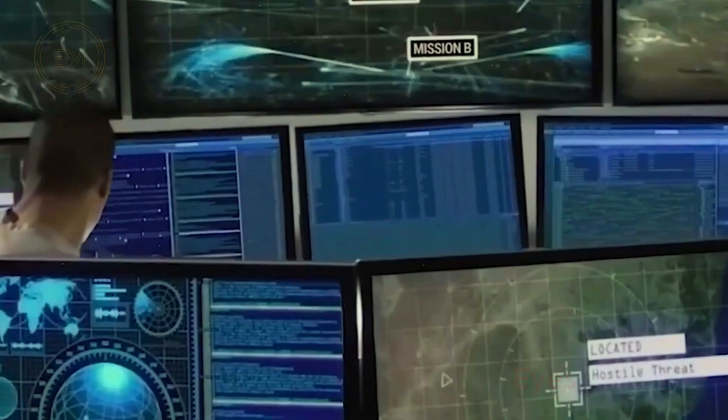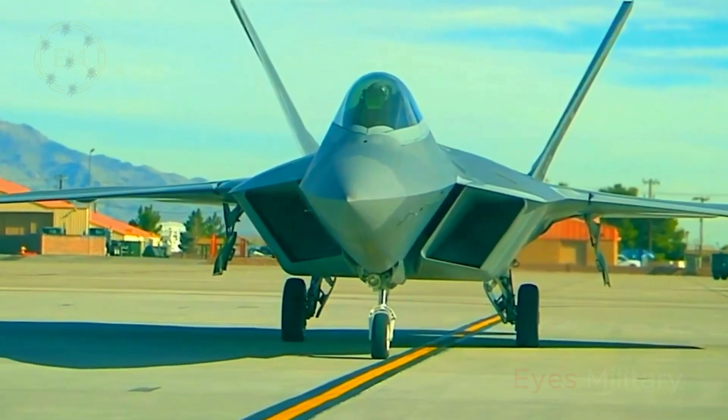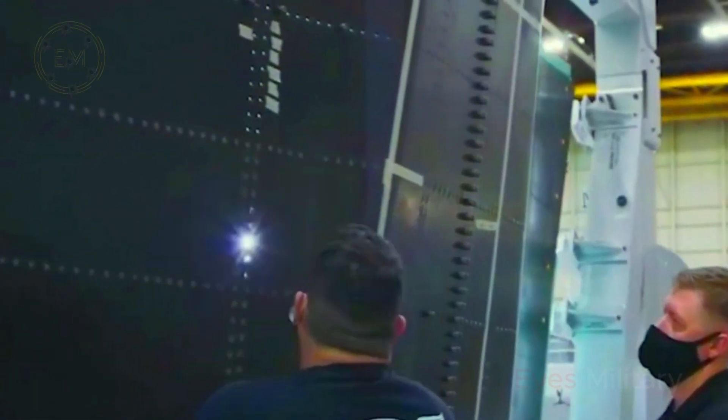Back in 1999, Lockheed Martin had plans for a delta-shaped stealth fighter that bypassed the need for a conventional tail section on the F-22.